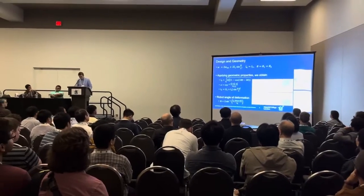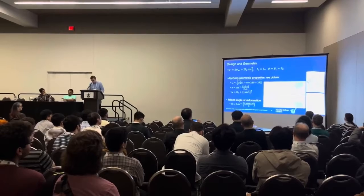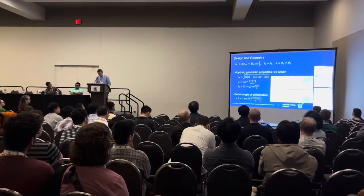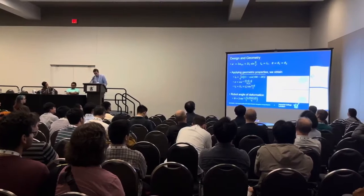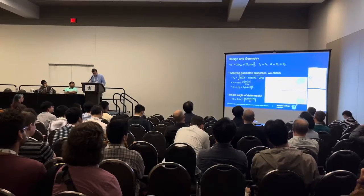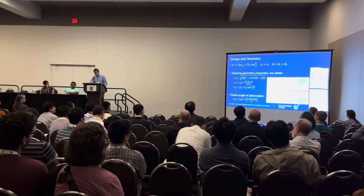We derive expressions for the robot's measurements given its angle of deformation, which is directly influenced by the servo angle. Applying geometric properties, we can derive the robot's angle of deformation, which can be used to calculate its width. The servo is placed to enable the greatest range of movement for the two-bar linkage.